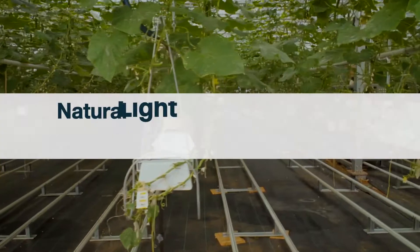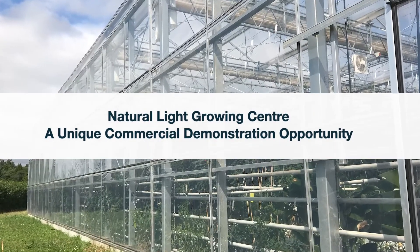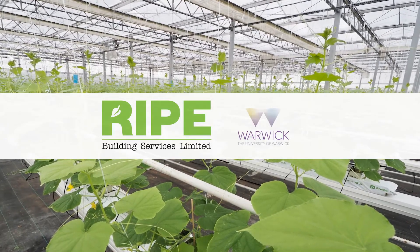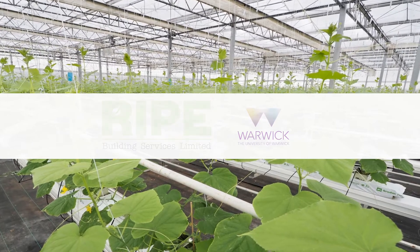Here at CHAP we demonstrate the efficacy of new innovations through many of our facilities. We helped our partner RIPE gain funding to build the Natural Light Growing Centre, or NLG, as a commercially representative demonstrator site.